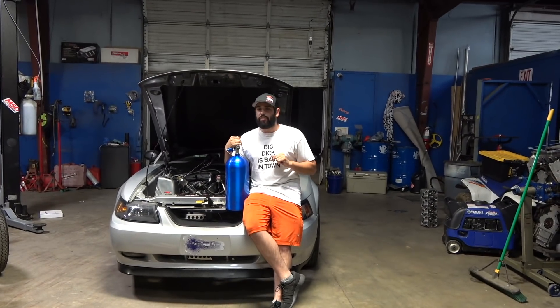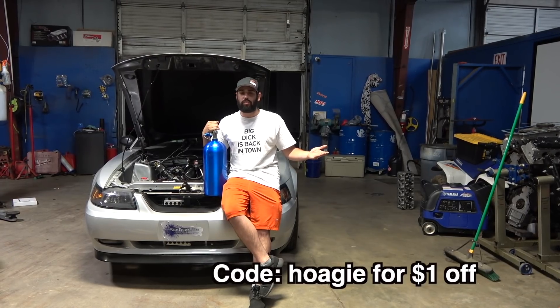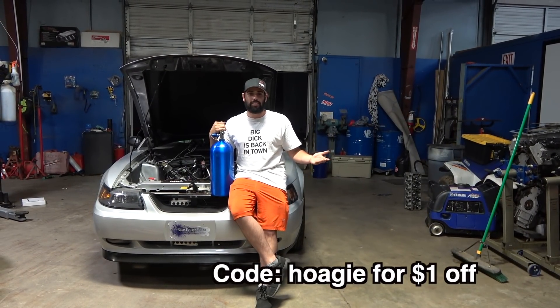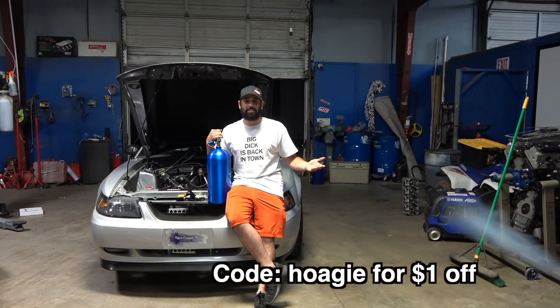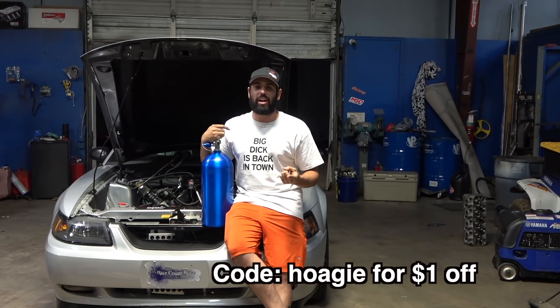Today only we have a special discount code - it's Hoagie's birthday, you get one dollar off if you use access code HOAGIE. It's very difficult to spell, took me about three tries - I had to Google it. We also have new hats up there: small block Ford Nasty hats for all you nitrous guys with a small block Ford.